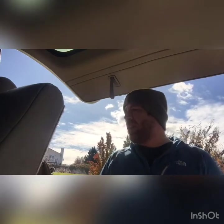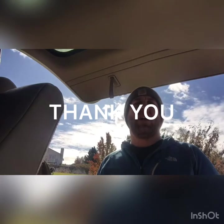Hope you guys enjoyed my short little video. Stay safe, keep your head on a swivel, and as usual, God bless you.